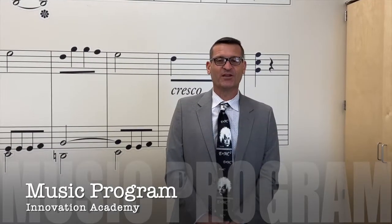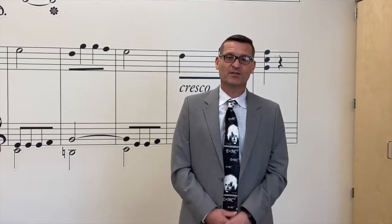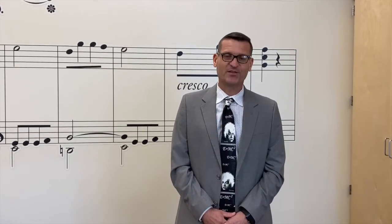Welcome to the Innovation Academy music room. At Innovation Academy, we have a very unique music program. Students in K through third grade participate in general music, and our students in fourth and fifth grade get to be in band or orchestra. All of these are built into the school day, and kids participate in music once a week for 50 minutes.